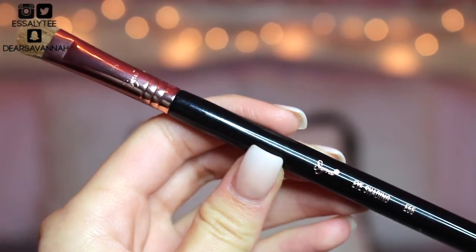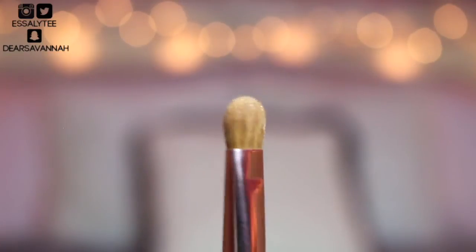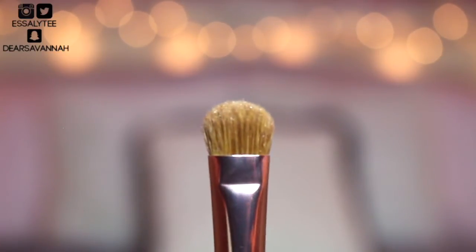The first brush I have to share is the A23 brush by Anastasia — their highlighting brush. It just applies your highlight so beautifully and seamlessly. The next brushes are from Sigma — my absolute favorites. The first is the Sigma E55, the eye shading brush. It's a perfect brush to apply your shadow all over your lid. It picks up product amazingly and I get no fallout when I use it.